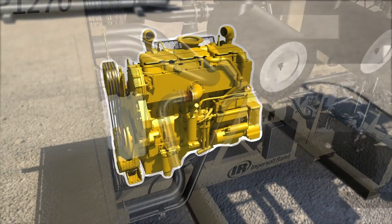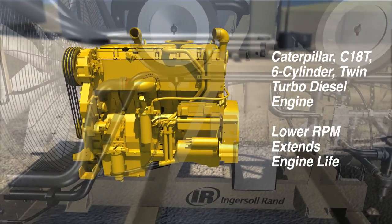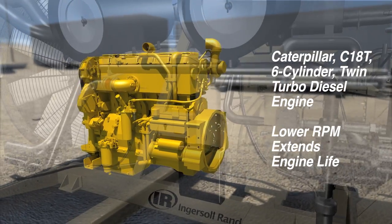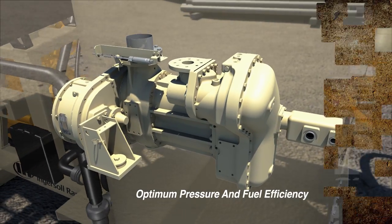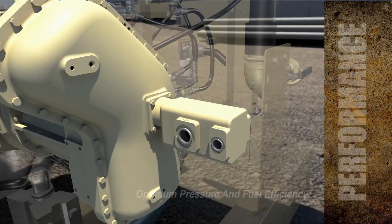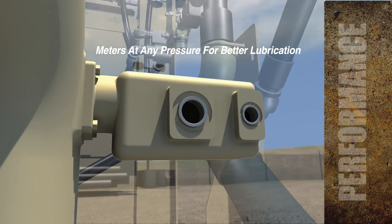Powered by a six-cylinder twin-turbo Caterpillar engine with 700 horsepower, the unit runs at RPMs nearly 15% lower than competitors. This increases the life of your air end and your engine. Our unique two-stage air end optimizes pressure for higher performance and lower fuel costs, and features an oil pump that meters oil at any pressure to assure start-up lubrication of all bearings.